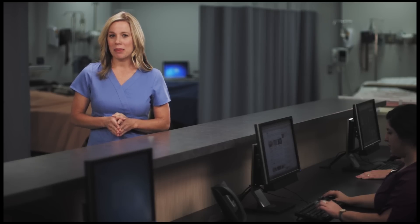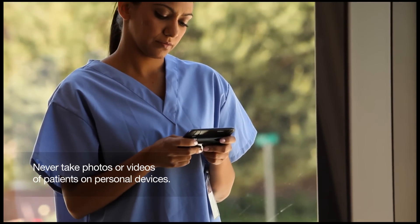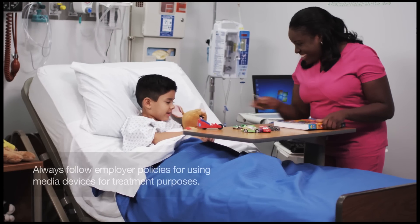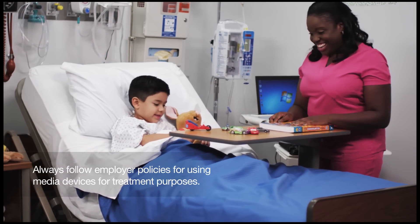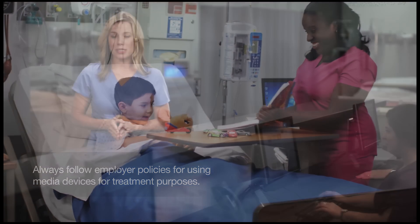Remember, you have an ethical and legal obligation to maintain patient privacy at all times. This means that you should never take photos or videos of patients using your cell phones or other personal devices. Be sure to follow employer policies for taking photos or videos of patients for treatments or other permissible purposes by using employer-provided devices.